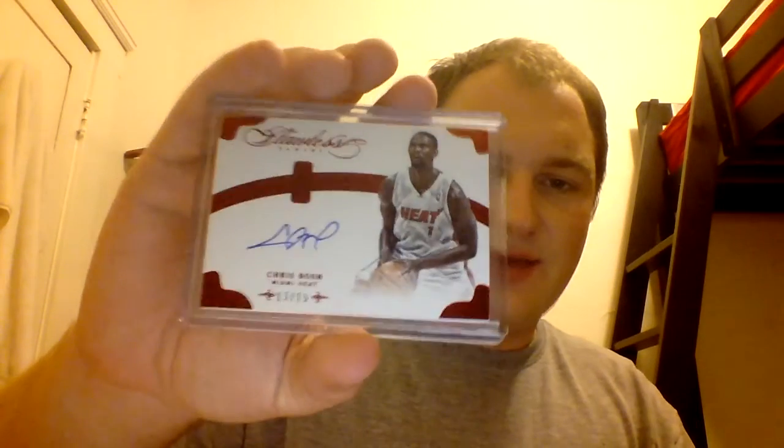From Panini Flawless, an on-card autograph in very rough condition — I'm not real thrilled with that. Number 13 out of 15. The glare on that is atrocious. I just don't see the fuss. It looks very similar to Panini Signature Edition, and Panini Signature is a much cheaper product.